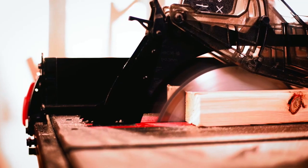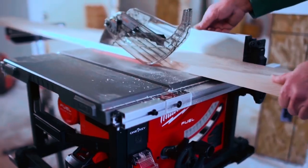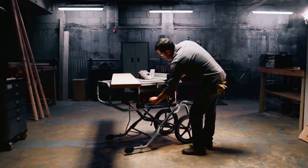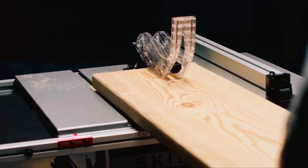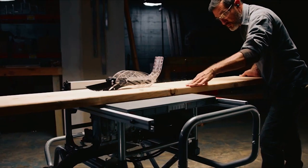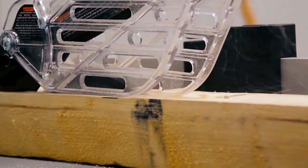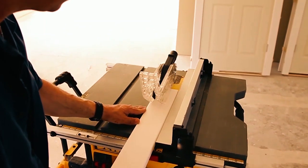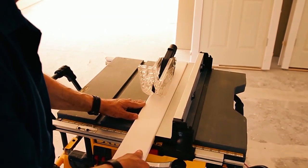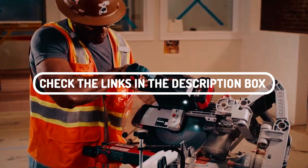Table saws are some of the most versatile woodworking tools you can use in your shop, and they come in all sizes and varieties. If you're looking to buy your first table saw or replace an older one, these 10 table saws offer high performance and will make your woodworking projects more accessible and more efficient. Please watch this video to learn about different types of table saws, their features, and popular models that are sure to fit your needs. These power woodworking tools are all available online. Don't forget to check the links in the description box if you need to purchase any of them.